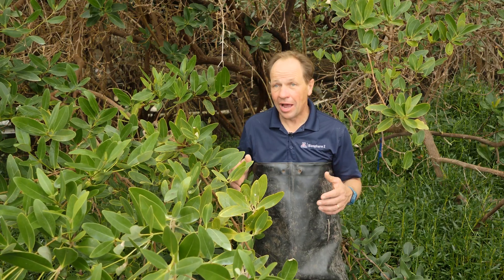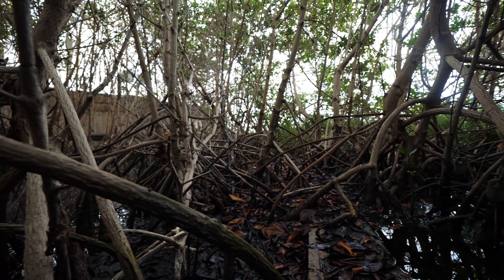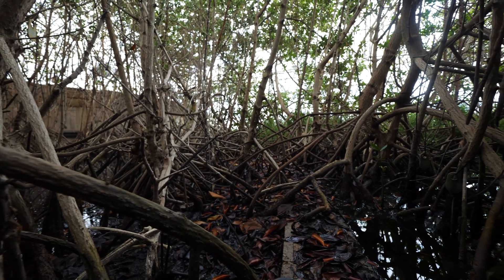This is one of the seven biomes that you can find inside Biosphere 2, and it's really unique because we have red, black, and white mangroves — the three varieties found in North America.